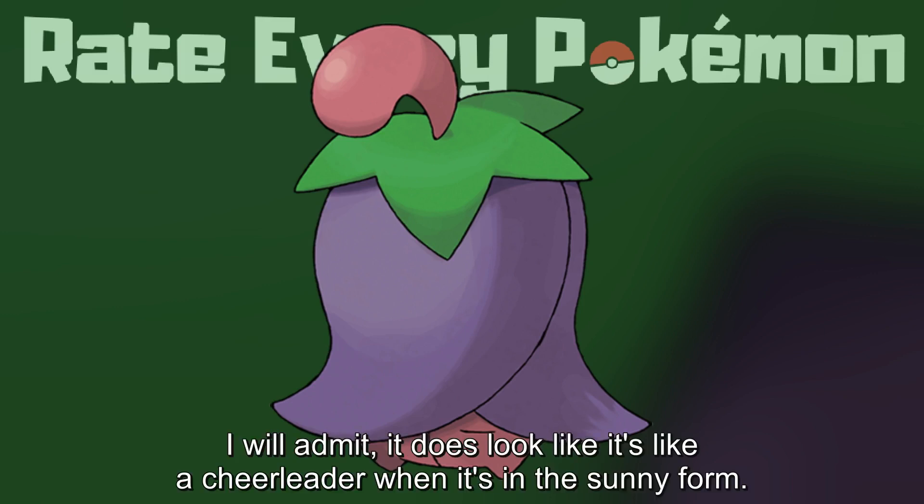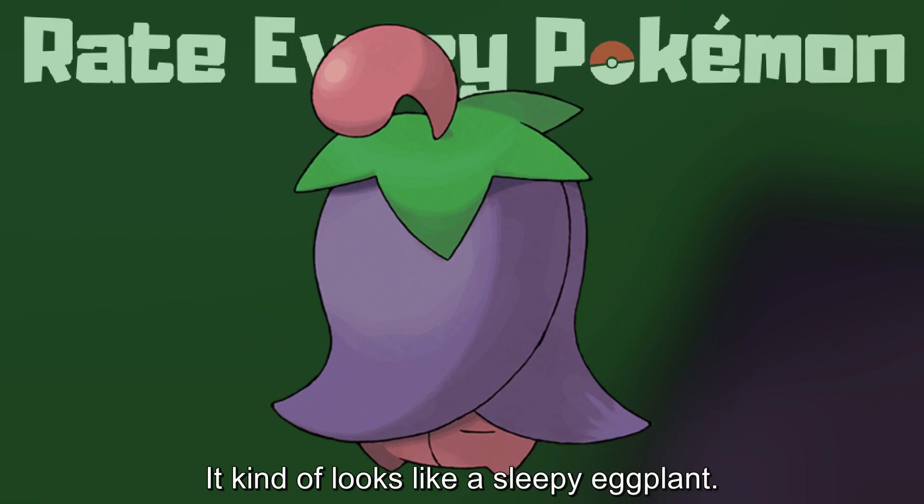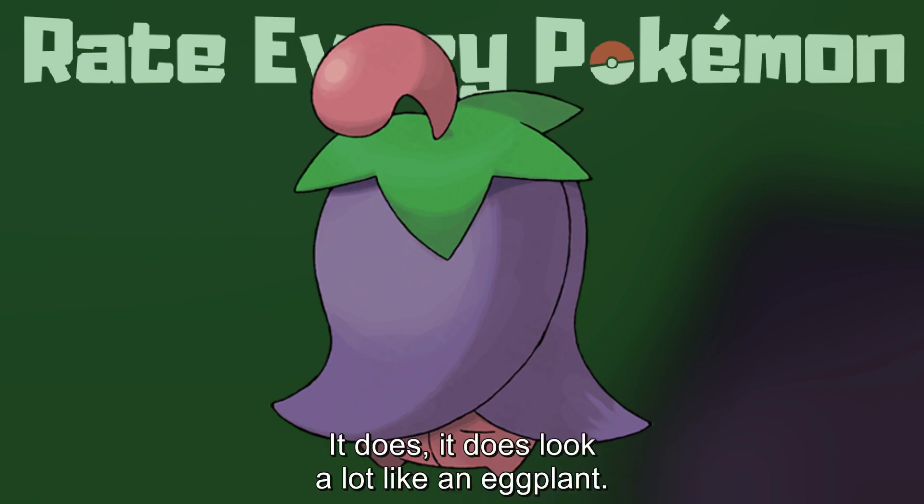I will admit, it does look like a cheerleader when it's in the sunny form. Whereas here, it's kind of closed the world out, let's say. It kind of looks like a sleepy eggplant. It does look a lot like an eggplant.